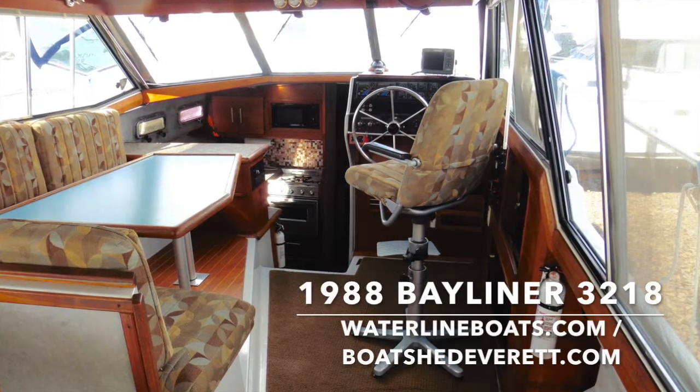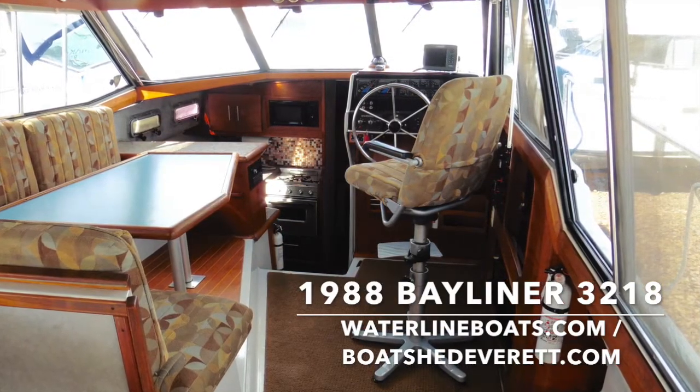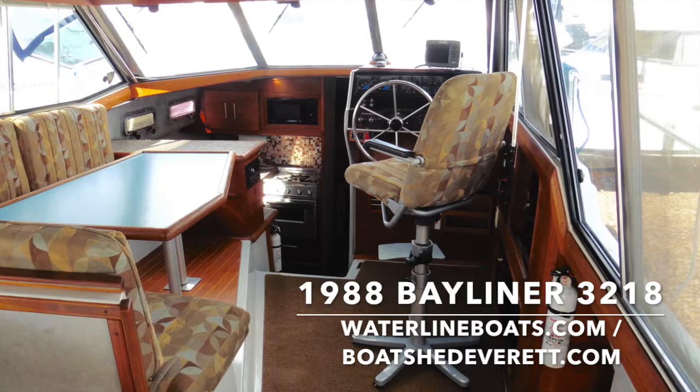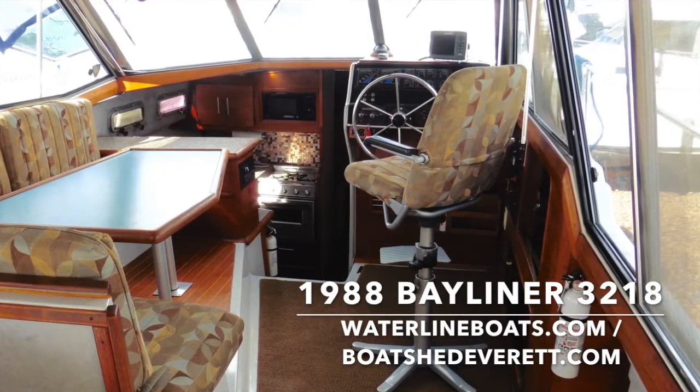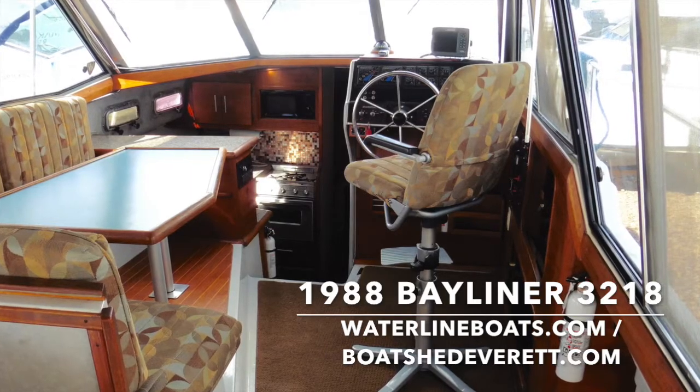This is Gretchen Miles and I thank you for joining me today for a 1988 Bayliner 3218. Please join us at waterlineboats.com or boatshedeverett.com for additional information. I look forward to hearing from you. Thank you.